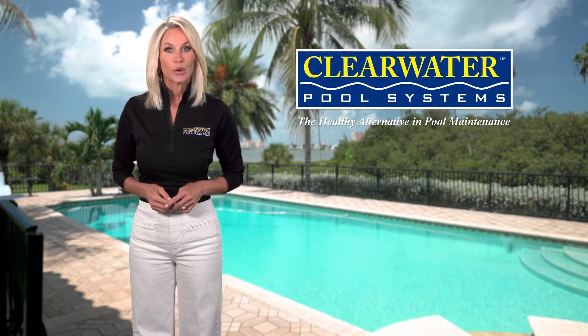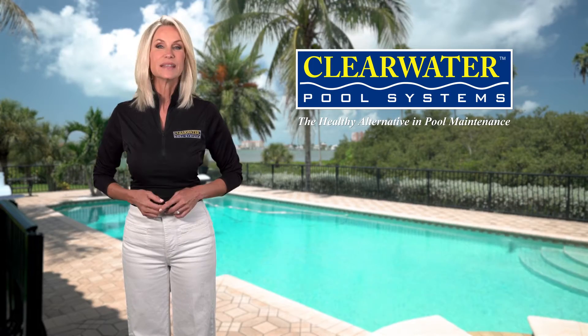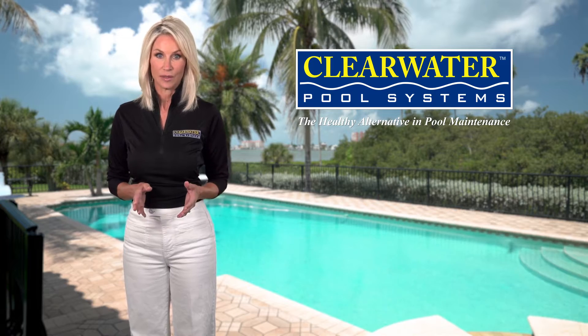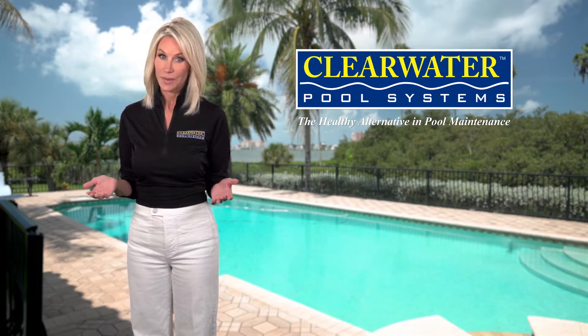If you are a swimming pool owner, Clearwater Pool Systems has some exciting news for you. For over 100 years, using hazardous chemicals like chlorine and muriatic acid have been perceived as the only way to safely balance your pool. Yet this method commonly yields red, irritated eyes, dry and brittle hair, itchy skin, and faded swimsuits.